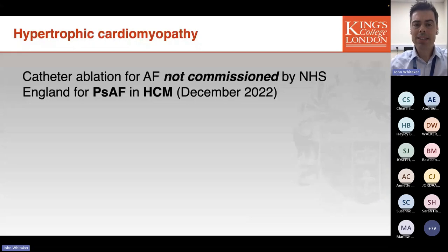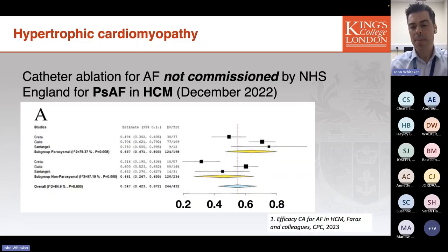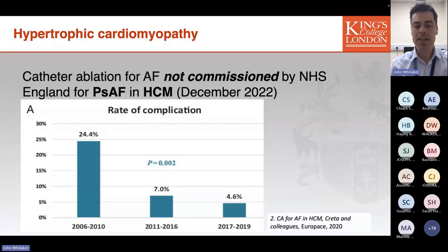I'd like to briefly mention catheter ablation for AF in hypertrophic cardiomyopathy, because this has been a controversial topic. In December last year, NHS England made the decision not to commission catheter ablation for persistent atrial fibrillation in HCM patients, based on evidence indicating outcomes in this group were less positive than in patients with persistent AF who didn't have hypertrophic cardiomyopathy.